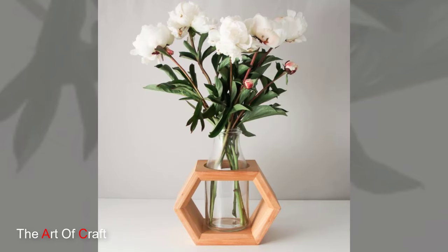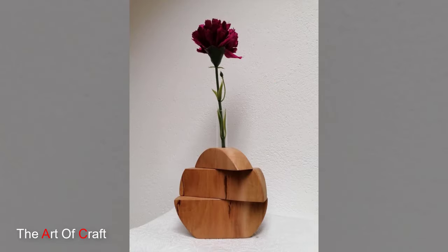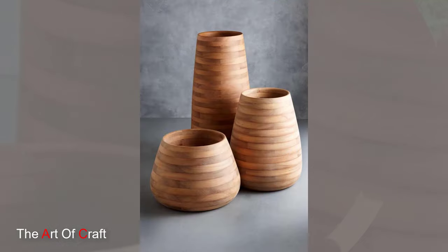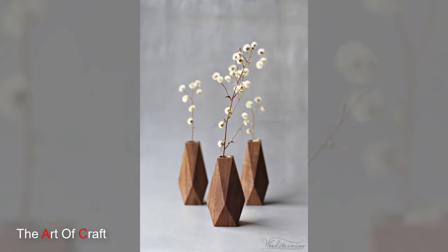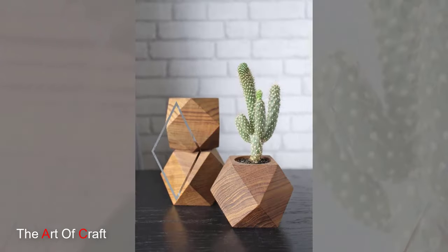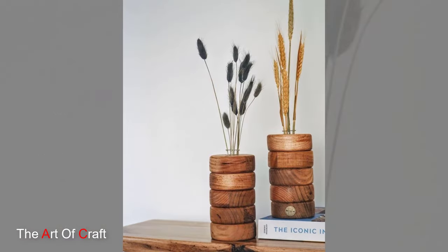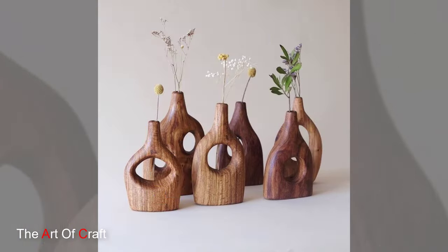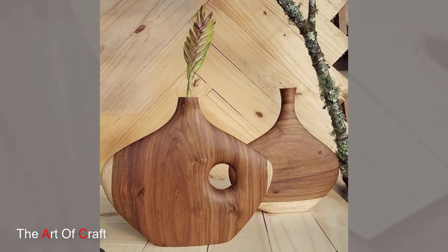Additionally, unlike fragile ceramic or glass vases, wooden vases are durable and long-lasting, making them an eco-friendly choice for environmentally conscious consumers. In recent years, wooden vases have experienced a resurgence in popularity as people seek to reconnect with nature and incorporate elements of sustainability into their homes. With their timeless beauty, artisanal craftsmanship, and eco-friendly credentials, wooden vases are more than just decorative objects — they are symbols of a deep appreciation for the natural world and the beauty of handcrafted artistry.